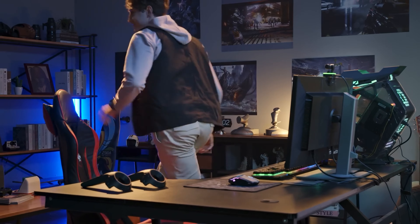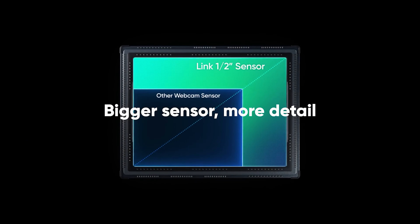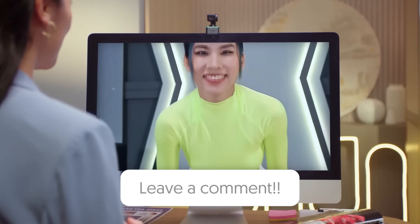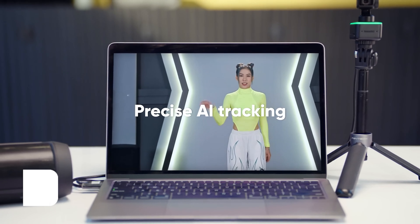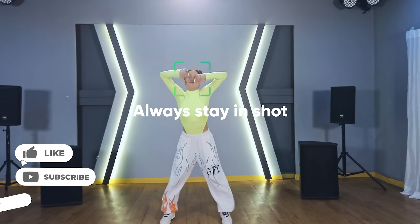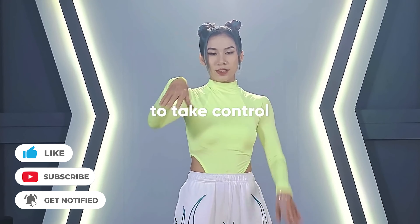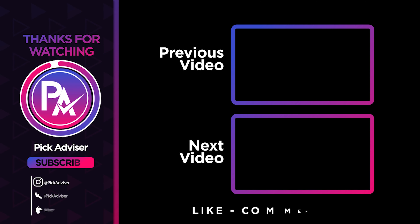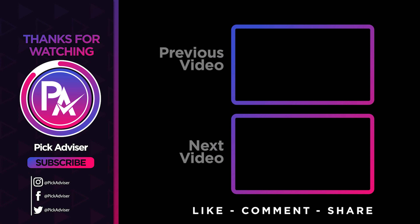Technologies have advanced to a point where we can share our experiences with millions of people as we're living them. The raw connection people build over the internet is what makes live-streaming work as a video-sharing format. Many platforms allow you to live-stream, and people have made an honest living from live-streaming alone. The best thing about it is that anyone can do it — all you need is the right content and a webcam. Whether you're going live on Twitch, YouTube, or Instagram Live, the right camera will transform your videos so you look like a professional live-streamer.